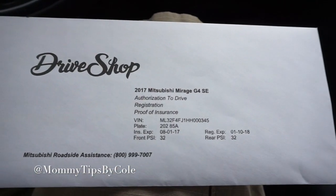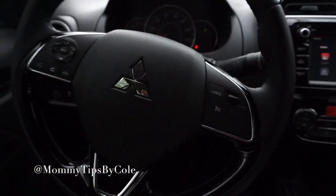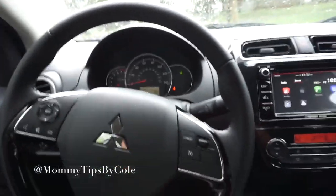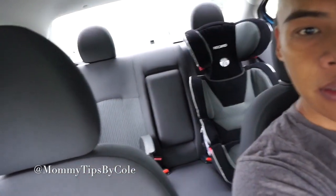So we are in the 2017 Mitsubishi Mirage G4 SC. I'm driving it — I fit in it, but the kids won't fit in it. A little bit smaller than usual, but it'll do.